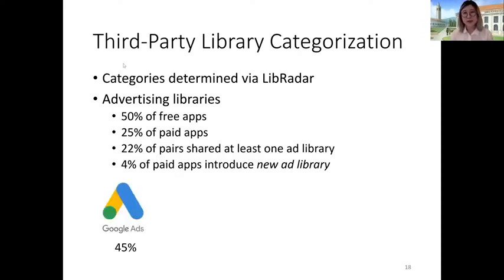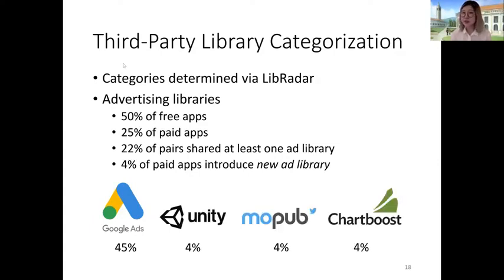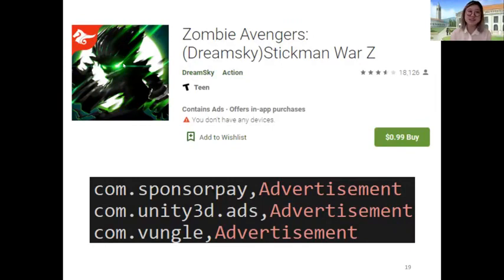By and large, Google Ads was the most prevalent ad library, present in 45% of apps in our corpus, followed by a long tail of others including Unity, MoPub, and ChartBoost, each present in 4% of our corpus. Returning to Zombie Avengers, Libradar tagged advertising libraries for SponsorPay, Unity Ads, and Vunkle in this application — and this is the paid version. Notably, the app description claims 'no advertisements' as a privilege, even though the Google Play Store itself says it contains ads.